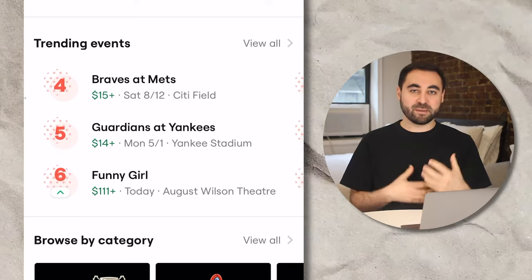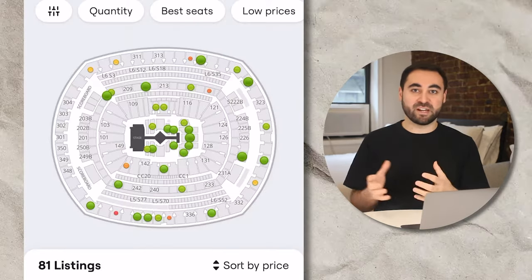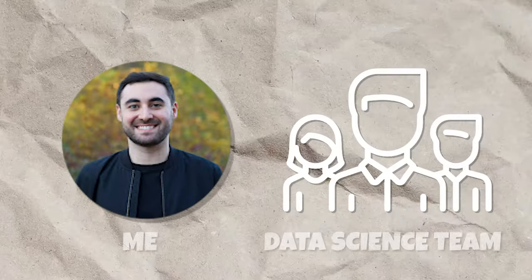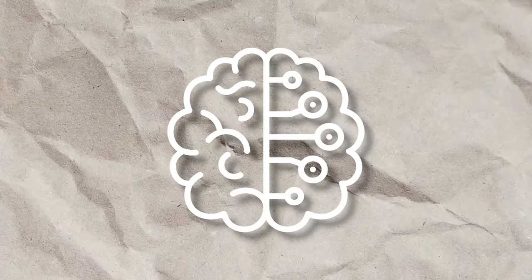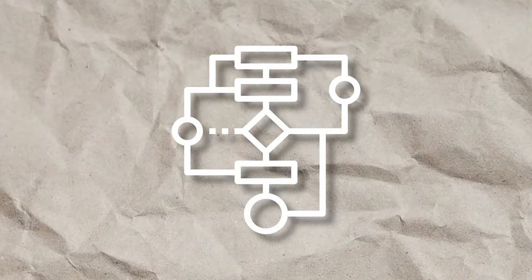I was an APM for two years at SeatGeek, which is a live events ticketing app. The first feature I ever launched while I was an APM was called trending events. Basically, on the home discover feed, you'd be able to see what events — whether it's concerts, baseball games, or whatever else — were trending in your area. I partnered with the data science team to actually create an algorithm to determine which events were trending and shifting places up and down in the list.